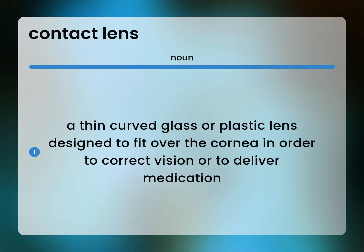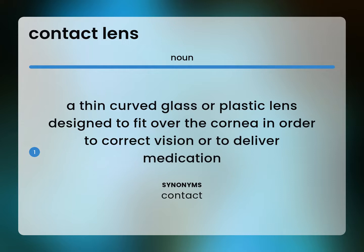A thin curved glass or plastic lens designed to fit over the cornea in order to correct vision or to deliver medication. Contact.